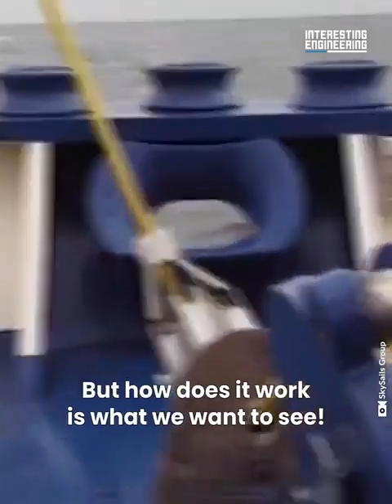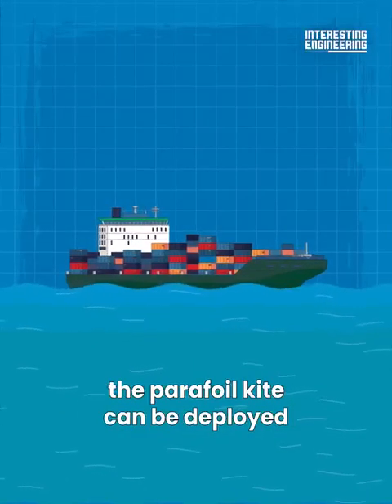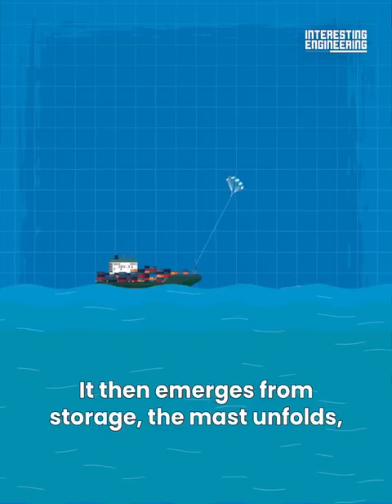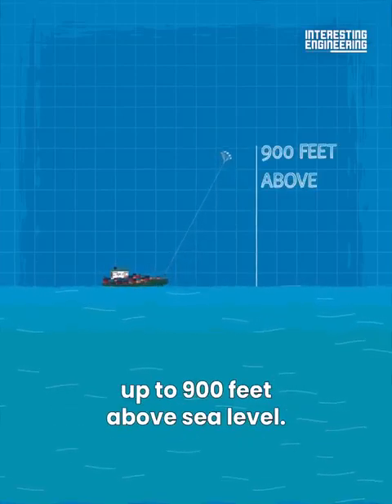When the ship enters international water, the parafoil kite can be deployed with the touch of a single button. It then emerges from storage, and the mast unfolds to allow the kite to rise.